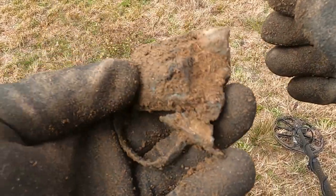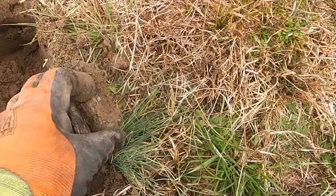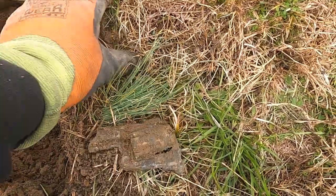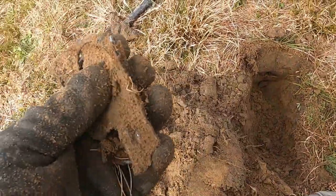Got me a cap can — part of one. Looks like I got most of the rest of it. It's in rough shape, but it's the first old relic.